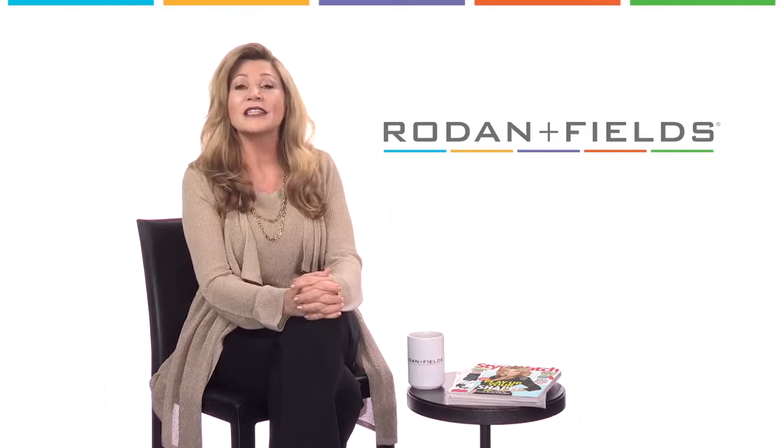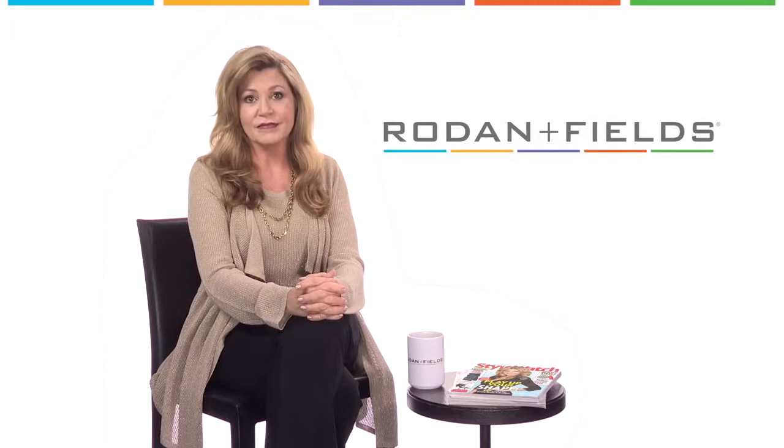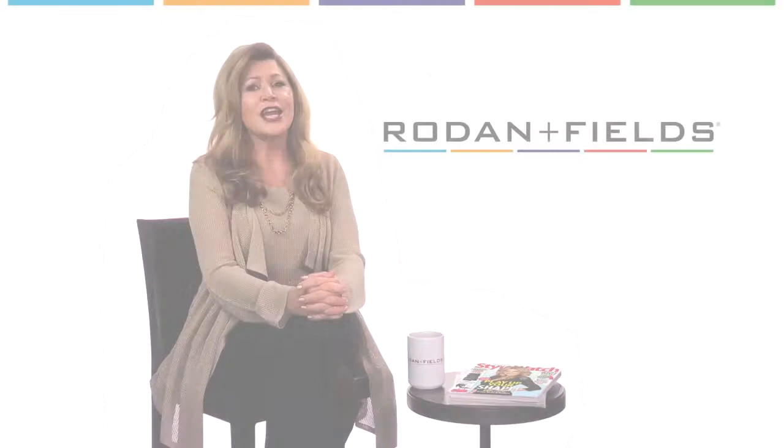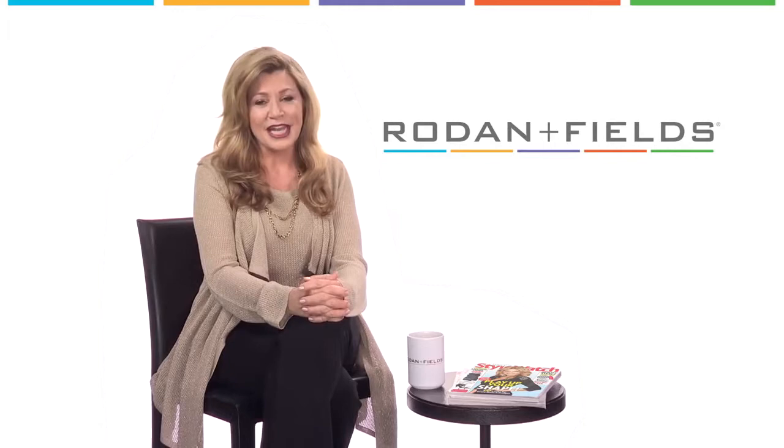Be sure to bring your Rodan and Fields usual regimen to manage your skin issues. And pack the following: the Redefine Eye Cloth. Not only does it remove eye and facial makeup, it also reduces the appearance of puffiness and fine lines that you can get from all that studying. Keep it in your mini refrigerator and use it as a cooling eye mask.